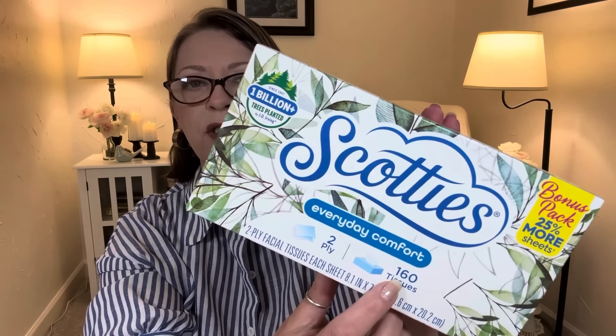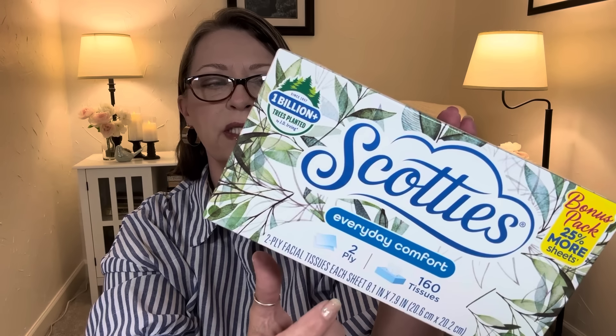In the tissue section, they're back with the bonus pack of Scotties. I picked up two — it's 25% more, so you get 160 sheets instead of 128 of the Everyday Comfort Scotties tissues. It says since 1957, one billion plus trees have been planted by the JD Irving company. Two-ply facial tissues. With me constantly wiping my eyes and nose from these allergies, I've been going through tissues.